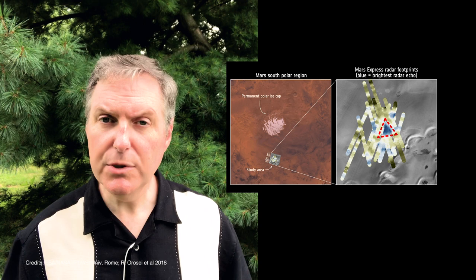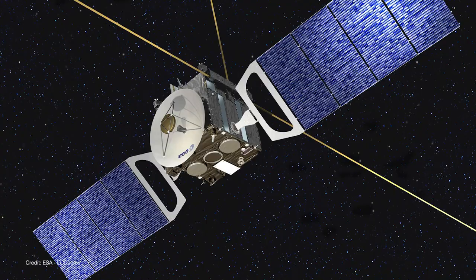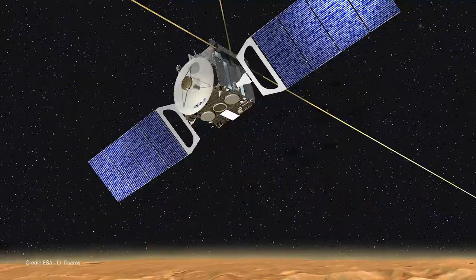But this time, researchers announced an underground lake on Mars. And by lake, I'm not talking about a giant pond — I'm talking about a real, no kidding, 20 kilometer wide lake of water.